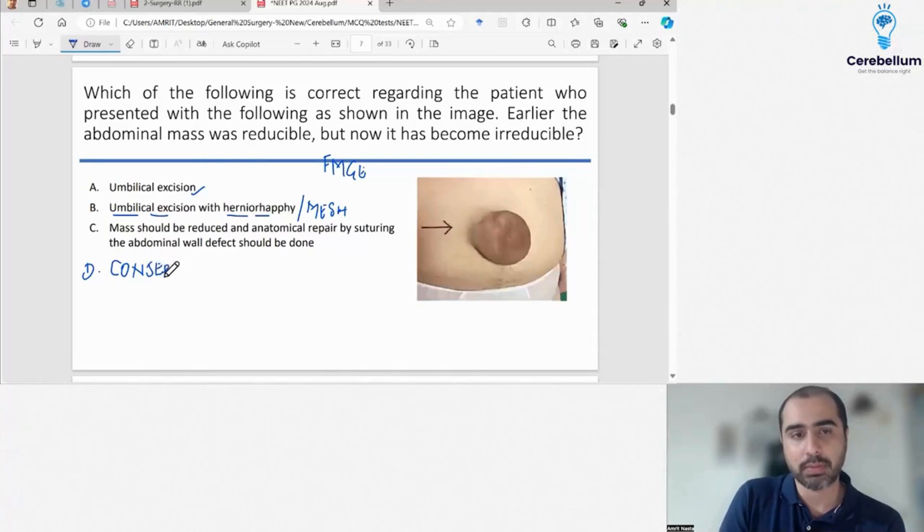Conservative management is obviously out — you are not going to manage it conservatively. The skin was damaged so you have to excise the skin. The hernia was there, so you do herniorafi. Some hernia repair will be done.